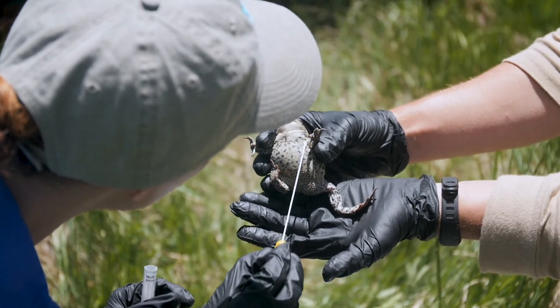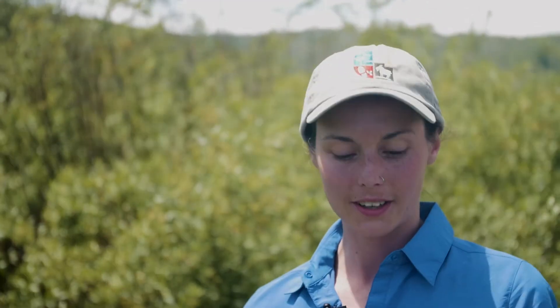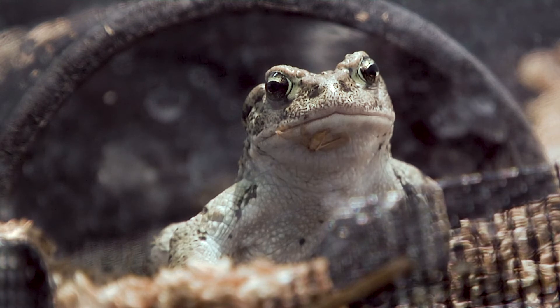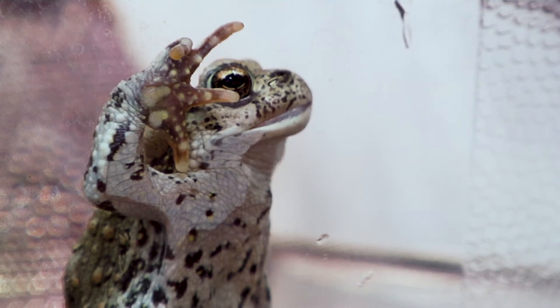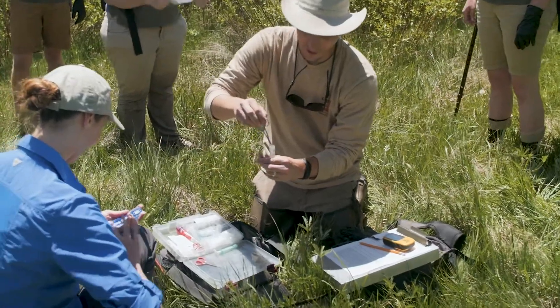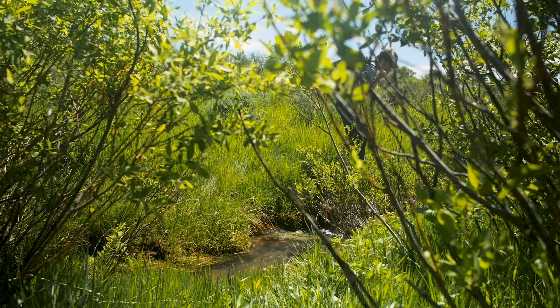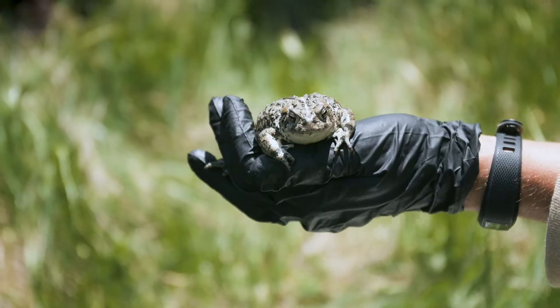We also swab it with what looks like a q-tip and this is going to be sent off to a lab to check if it has chytrid. Chytrid is a fungus that lives on the skin of an amphibian and it will harden the skin, making it harder for the amphibian to move but primarily for any water or gas exchange the amphibian needs to do to live a healthy life. We always wear gloves and we use these gloves one time per toad. Our equipment is always cleaned before and after, and this will help prevent moving any fungal disease between each individual. So if you're out and about and you see a boreal toad, you can go look at it and get excited about it, but don't pick it up — don't ever touch any amphibian — and this will help prevent spreading chytrid and will keep the wild animals wild and happy.